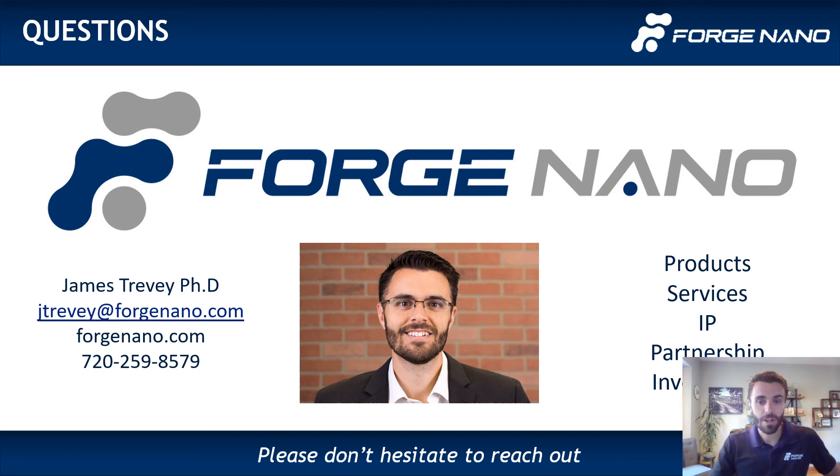I'm happy to answer any questions. This has just been a quick overview of some of our technology. But if you're interested in learning more about products, services, IP, partnership, or investment opportunities, we're all ears. We're happy to talk about our equipment — we're very proud of it. We appreciate you being here and listening. Thank you.